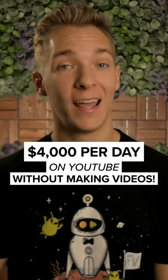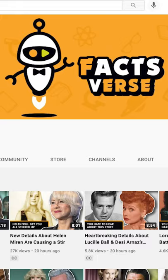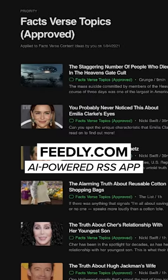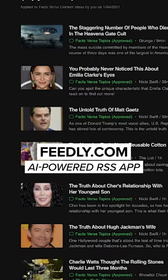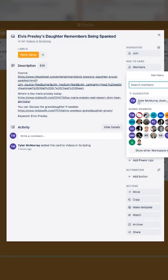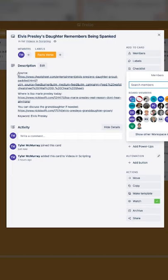Here's how we make over $4,000 a day outsourcing YouTube content. Our channel is in the entertainment niche, so we use the tool Feedly to find trending articles that match our audience. Then we drop the link into the project management tool Trello, where our freelancers rewrite that article as a YouTube script.